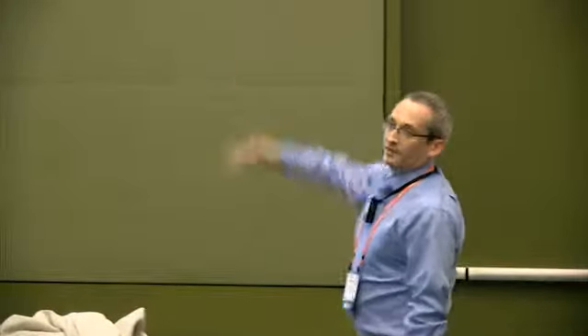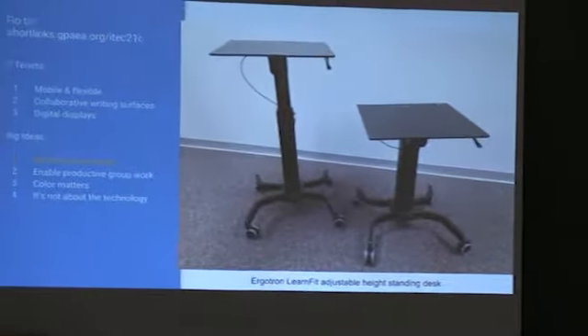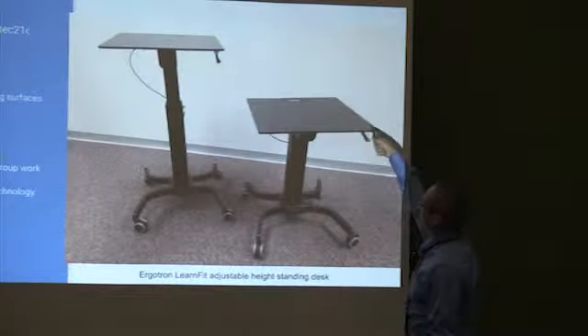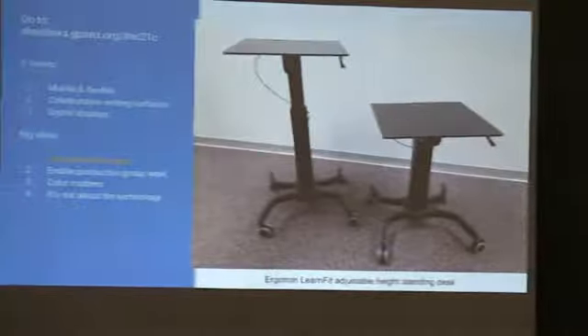We also have speakers recessed in the ceiling by the 3D projector — they're tipped a little bit so the sound shoots out into the room. And we have LearnFit adjustable-height standing desks — they look like podiums but they're really just adjustable desks. If you want a standing desk to move around as a teacher, try these — they're not crazy expensive. There's a release and you just move it up and down.